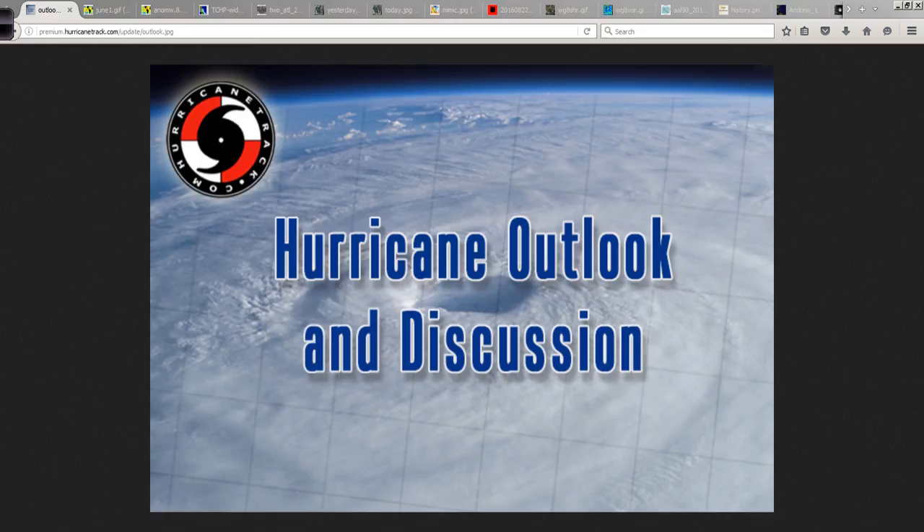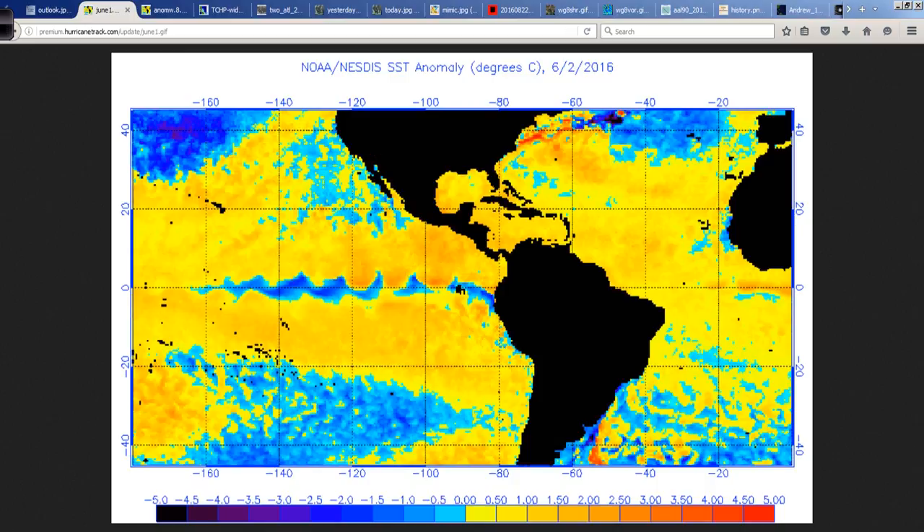Good afternoon. Mark Sutt of Hurricanetrack.com here with your Hurricane Outlook and Discussion for Monday afternoon, August the 22nd, 2016. A lot to go over today, so let's jump right in.